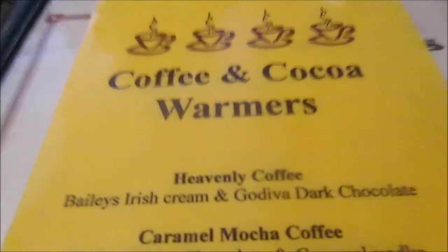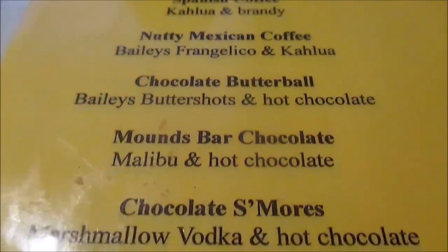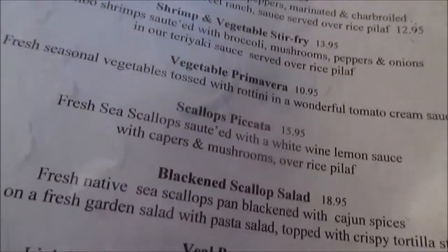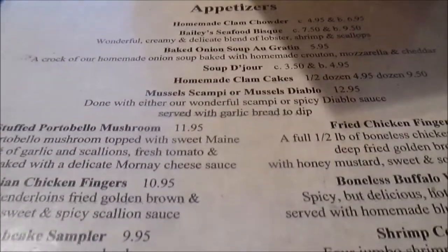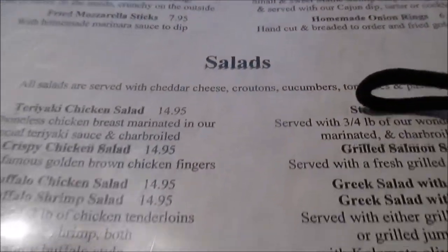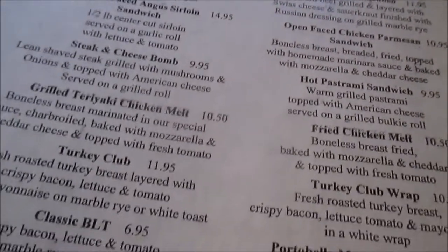And here are all the different coffee drinks. So here's the specials right here — the appetizers, the entrees, the parmesan. Appetizers include homemade clams and chocolate s'mores — something interesting. And sandwiches, all kinds of different sandwiches here.